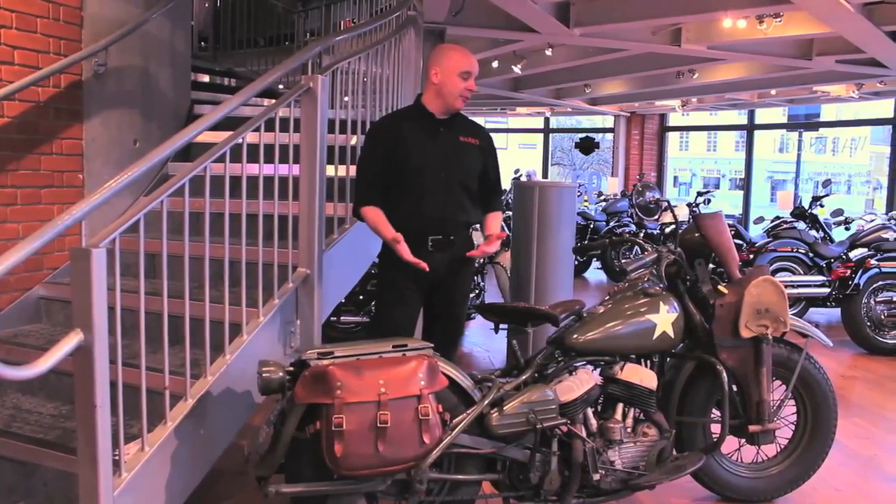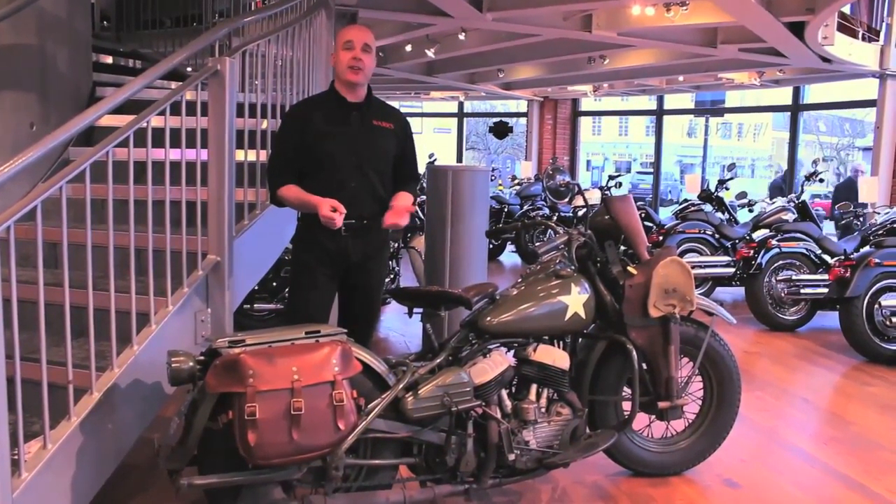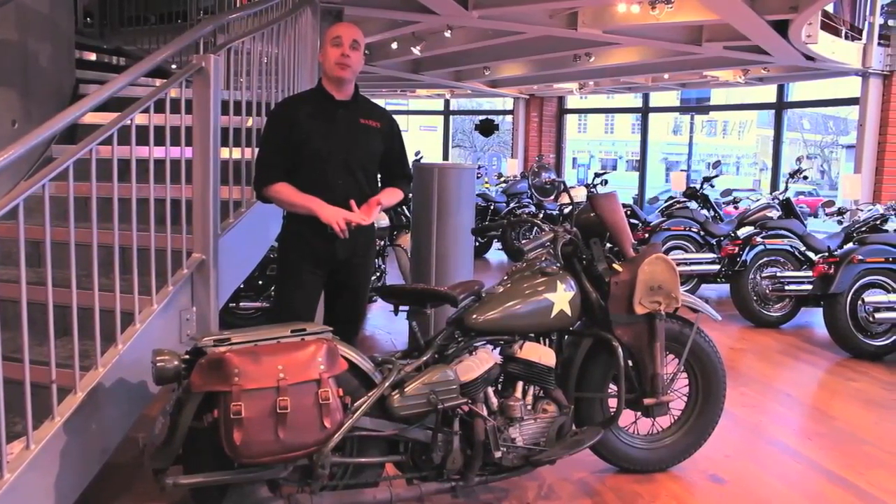And so you had gangs of these guys who had come out of the war, riding around in small groups on their ex-war department machines, and this also gave birth to the rise of the common motorcycle gang culture that we know today. In fact, the phrase Hells Angels is initially one of the US Airborne divisions.